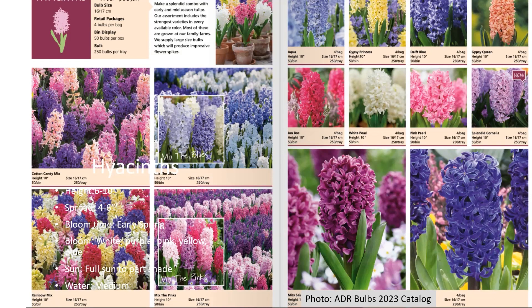The ADR company shown at the bottom is a wholesaler — you have to buy by the thousands for them to sell to you. But they do supply to some of the local nurseries around here, so you can get hyacinth bulbs at your local nursery.